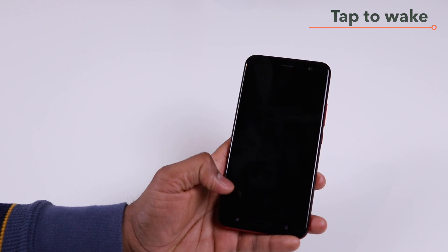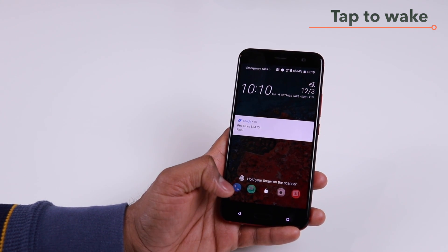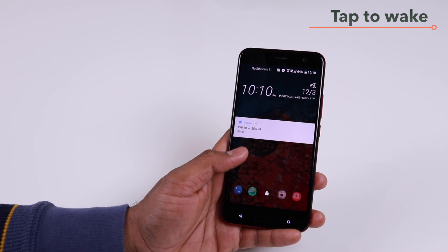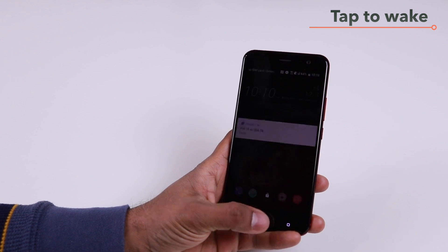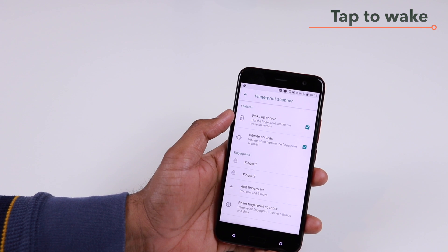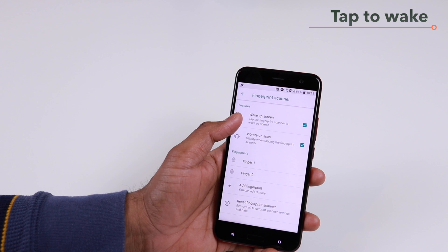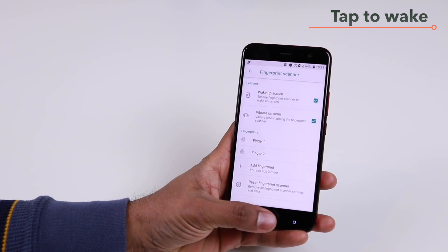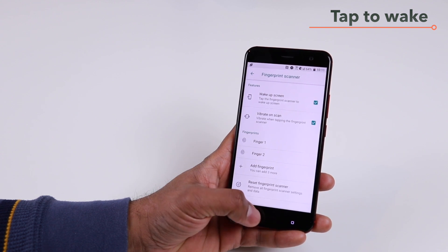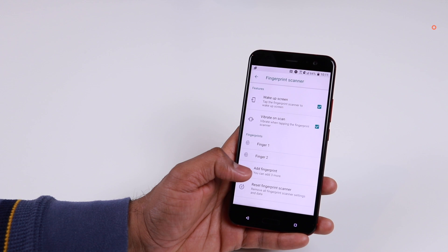With the Android Oreo update, you can also just tap on the fingerprint sensor and that will wake up your phone. It's pretty handy — just one tap versus the two taps you need to do on the screen. To configure this, go to your settings, then fingerprint scanner, and you'll have the option to enable the wake-up screen. If you already have a fingerprint configured, just make sure you tap halfway rather than placing your finger completely, and that will wake up the screen.